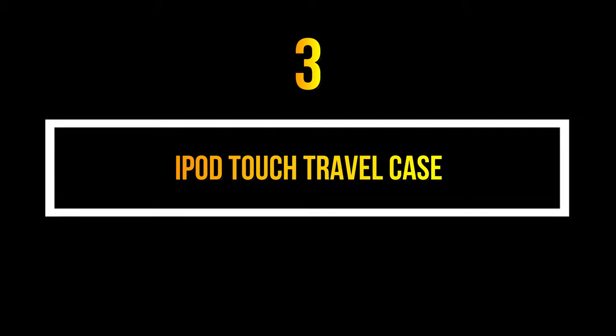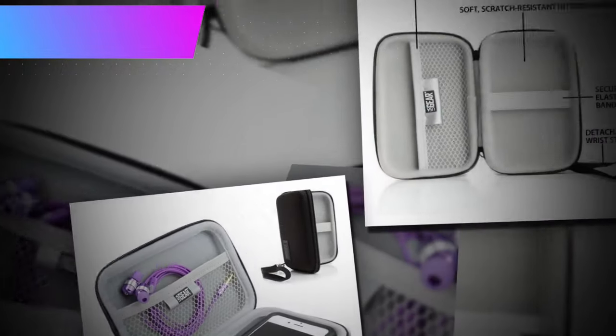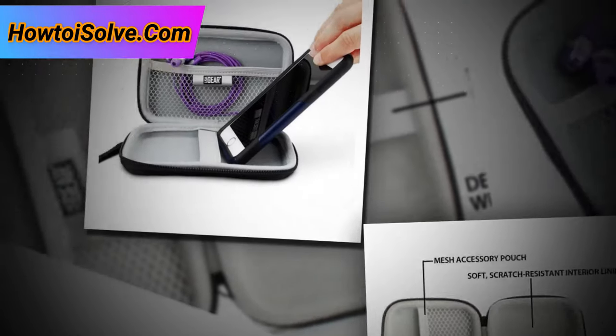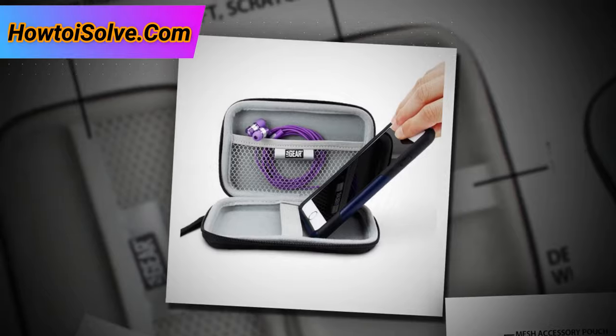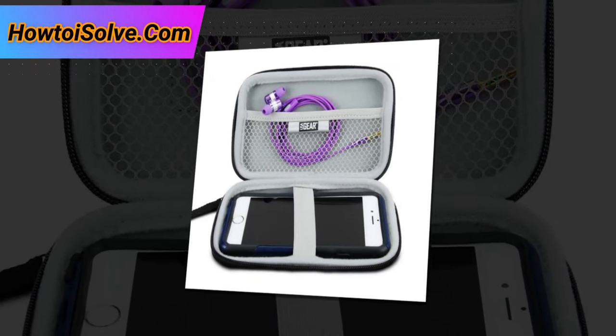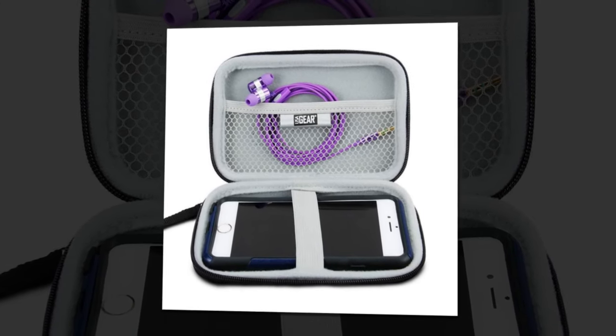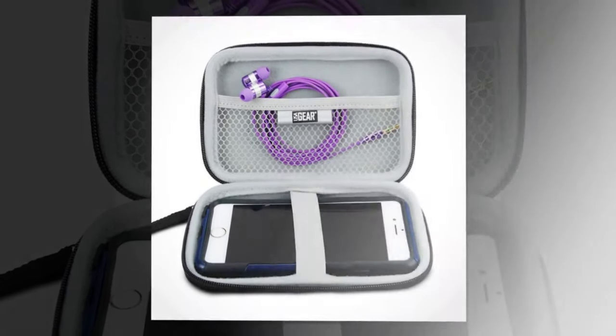Number 3. iPod Touch Travel Case. Apple's 4-inch iPod Touch is one of the favorite MP3 players for children and kids. To carry your iPod Touch on long distances and manage it along with its accessories like a USB to Lightning cable, earbuds, etc., the iPod Touch travel case is one of the most useful items.